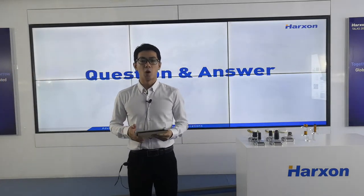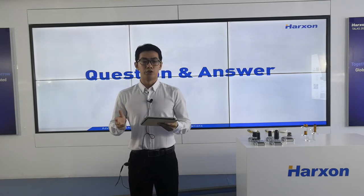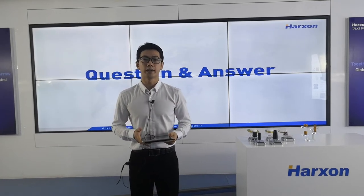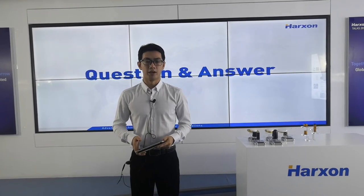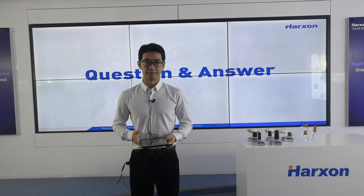Dear friends, I hope today's webinar helps you know better about Huston Helix antennas and aviation antennas. Should you have any needs or require assistance from us, please do not hesitate to contact us. Thank you so much for joining. Thank you.